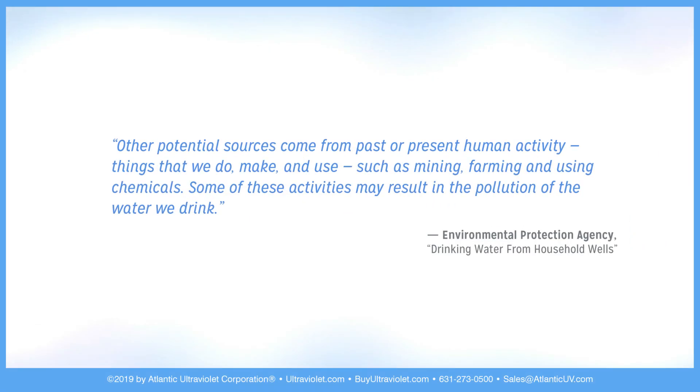Other potential sources come from past or present human activity — things that we do, make, and use, such as mining, farming, and using chemicals. Some of these activities may result in the pollution of the water we drink.